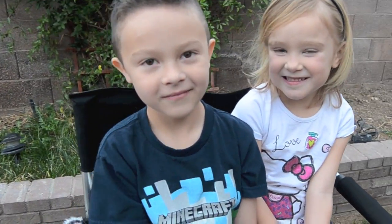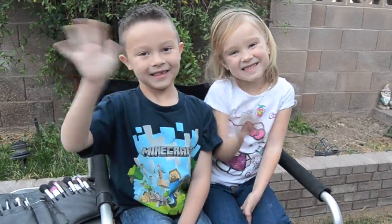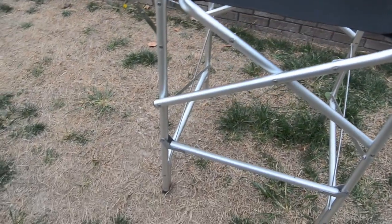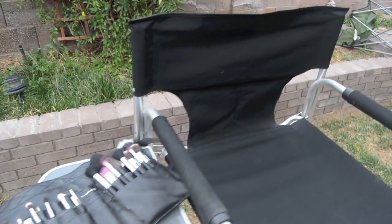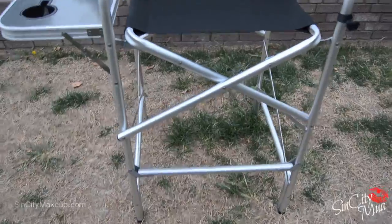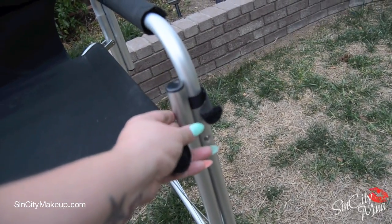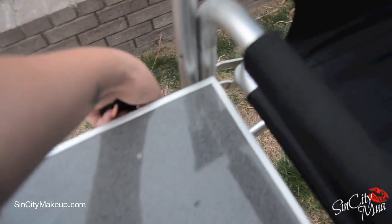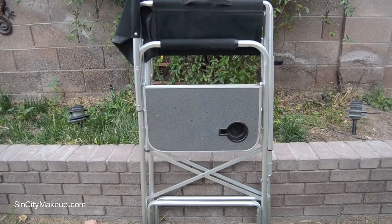Here are my two little ones, Riley and Aubrey, sitting in my freelance makeup chair. I take this everywhere — it's a lifesaver so I don't have to break my back bending over after hours of hair and makeup. I found it on eBay. You can lift it up, it attaches right here, and if you don't need the table, it folds right down and is super easy to carry over my shoulder.